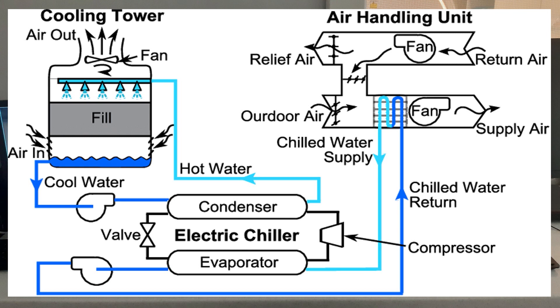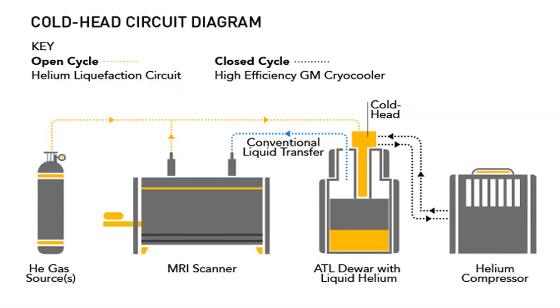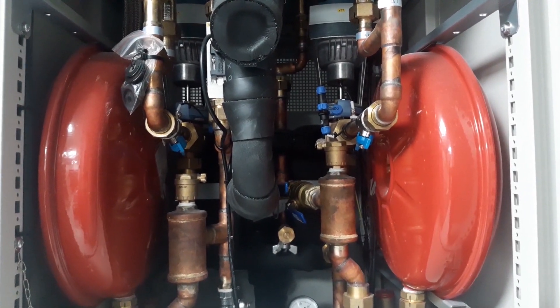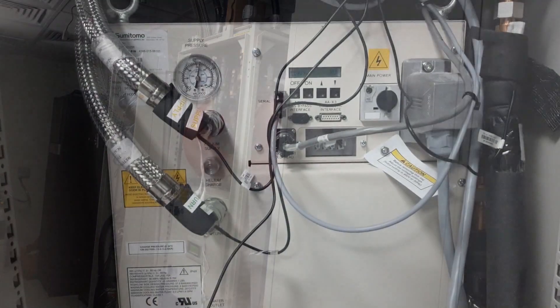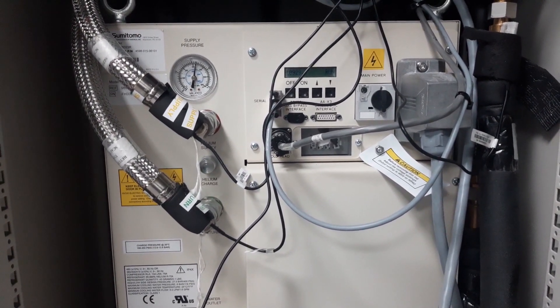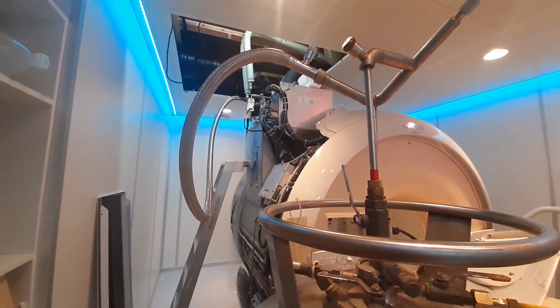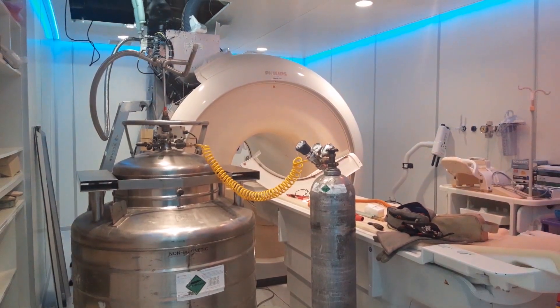Chillers can be integrated into an MRI system to provide cooling capacity in several ways. In most instances, the chiller is used in conjunction with a heat exchange cabinet or HEC located inside the equipment room. The HEC utilizes heat exchangers that can be connected to the water supply from the chiller. Furthermore, MRI chillers are vital to reduce economic losses to the hospital due to loss of a large amount of liquid helium.